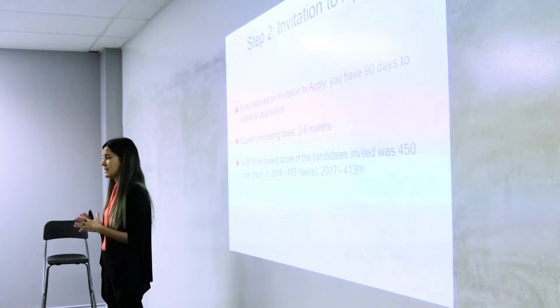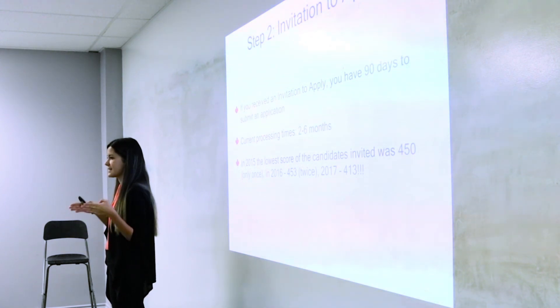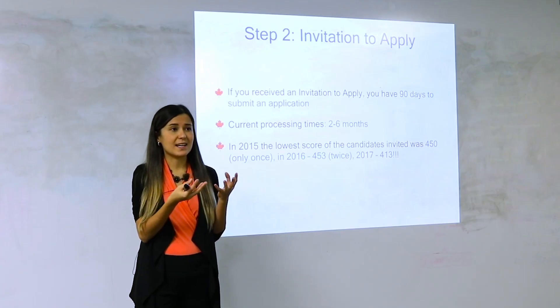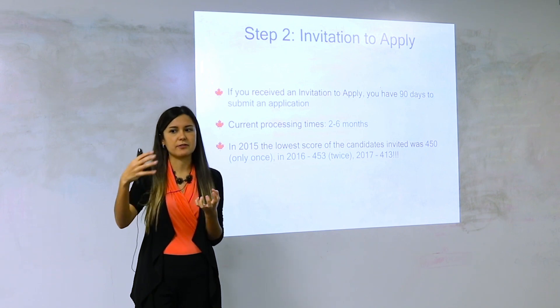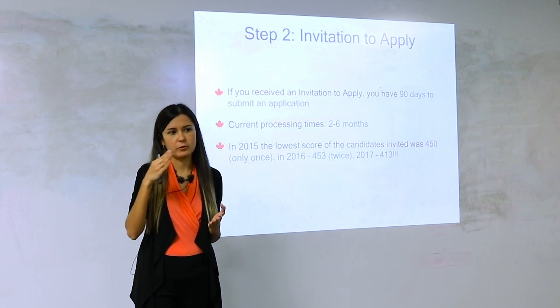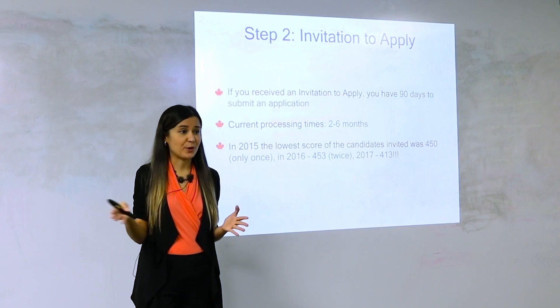Before November 2017, if the government decided to invite 3,000 people and stopped at somebody who had 430 points, they took everybody with 430 points — so the draw number was sometimes 3,100 instead of exactly 3,000. Now they've decided to invite a set amount of people — exactly 3,000. So what happens to people who all had 430 points? They post a tie-breaking rule.